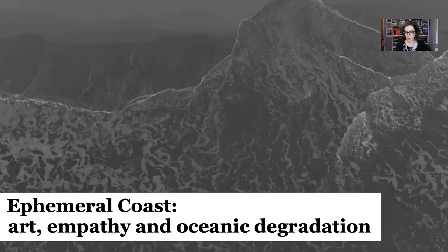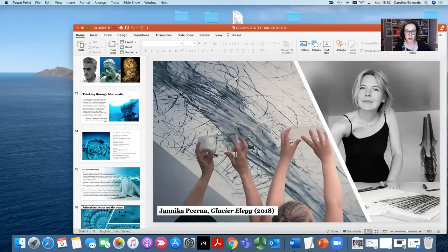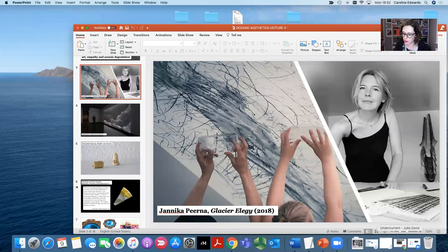The first piece is Glacier Elegy by Estonian-born performance artist Janica Pierna, featured in an exhibition called These Waters Have Stories to Tell, which took place at the Glenn Vivian Art Gallery in Wales in 2018. It's a performance piece — let me play you just the first couple of minutes.